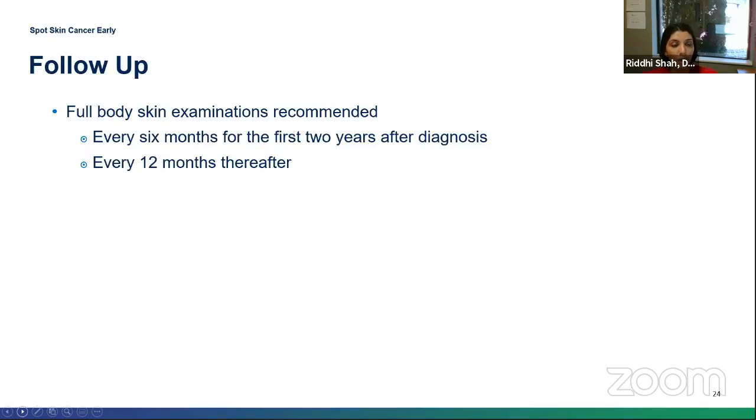For full body skin examination and follow-up after an SCC diagnosis, the recommendation is every six months for the first two years, and then every year after that if there haven't been any new lesions or recurrence.